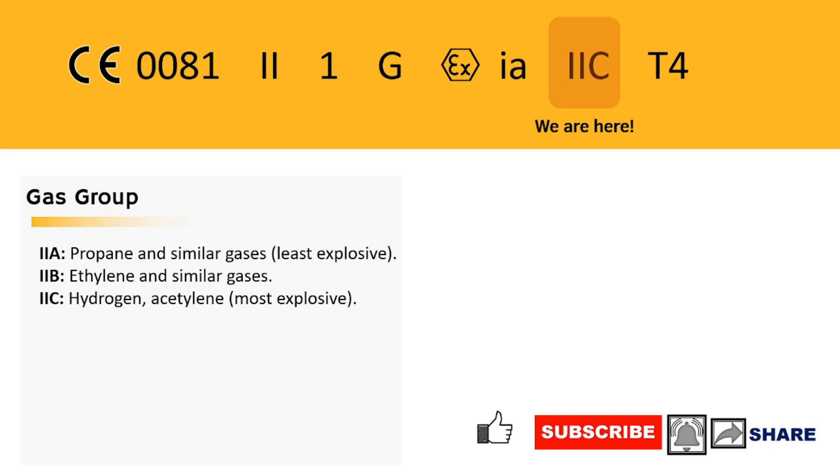Gas Group 2A is like a gentle breeze — it's the least explosive. Gas Group 2B is like a strong wind — it's moderately explosive. Gas Group 2C is like a hurricane — it's the most explosive.